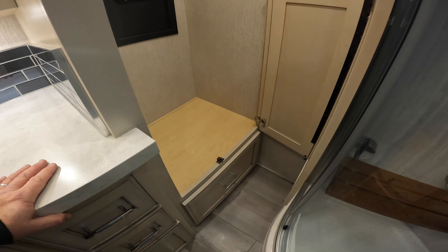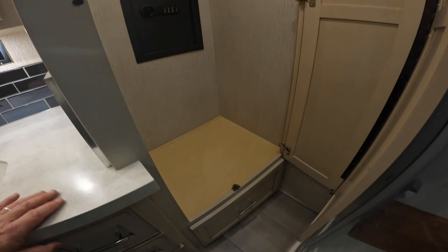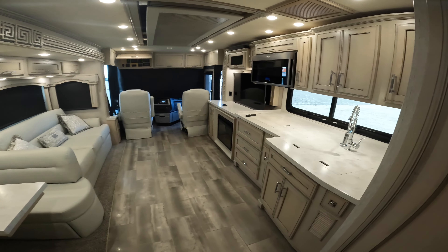Next to the shower we have a half closet with a safe and a drawer below. There is our 2022 Newmar Ventana — an absolutely beautiful coach, as you can see.